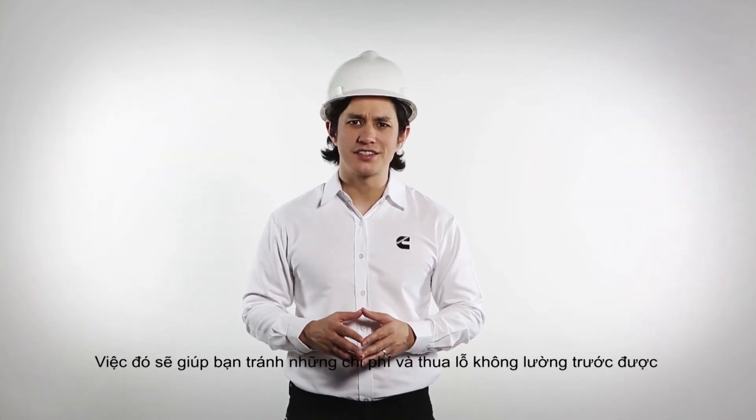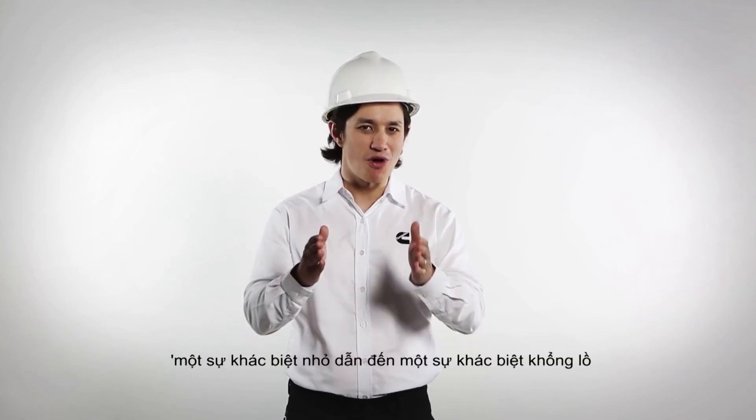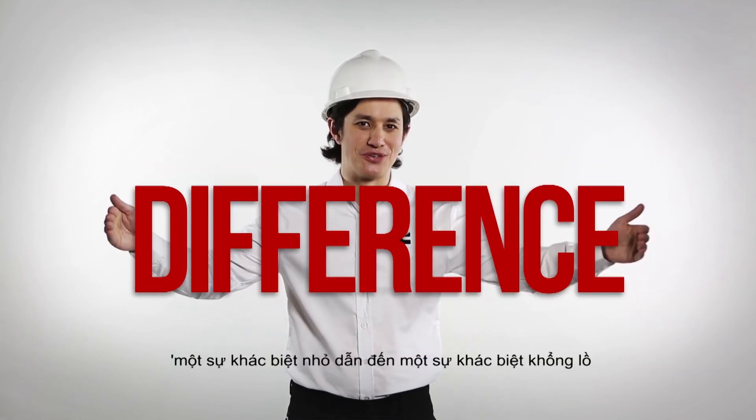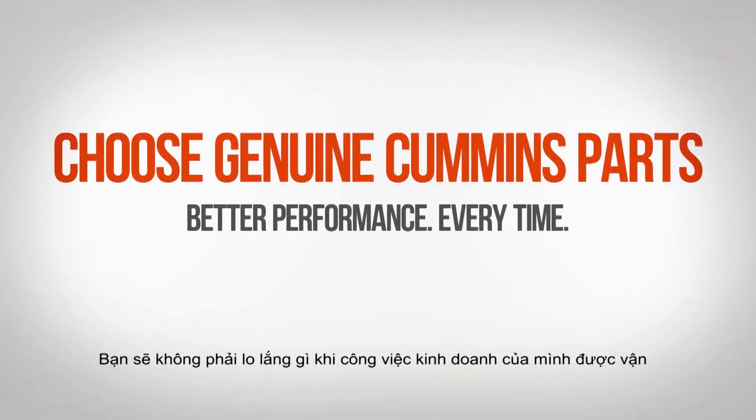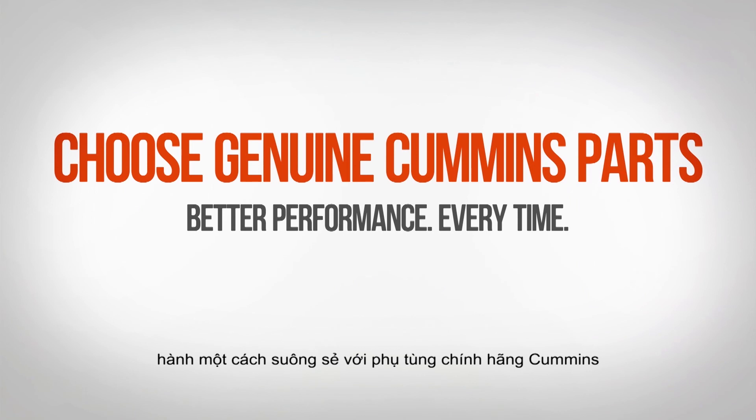It'll save you from unintended costs and losses. Remember, a small difference results in a huge difference. You'll have peace of mind as your business operates smoothly when you choose a genuine Cummins part.